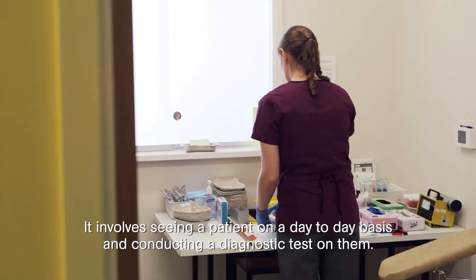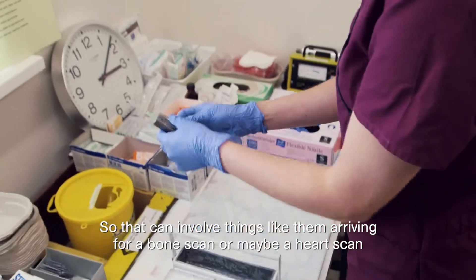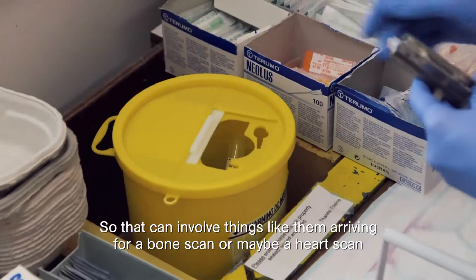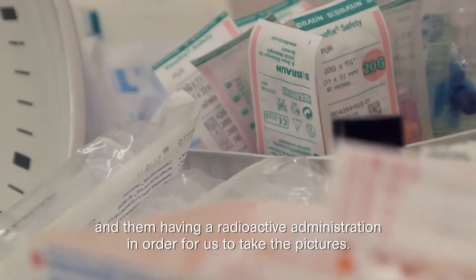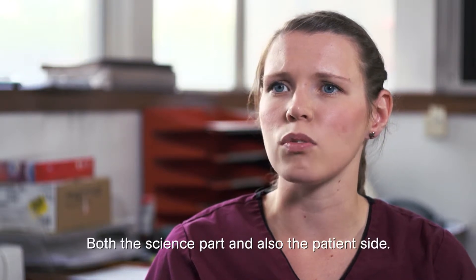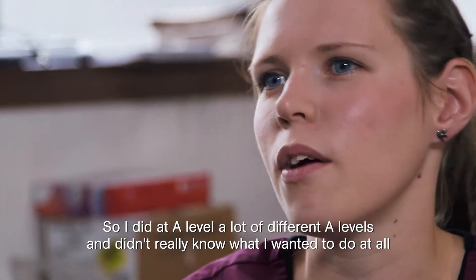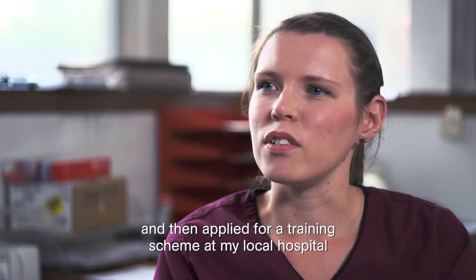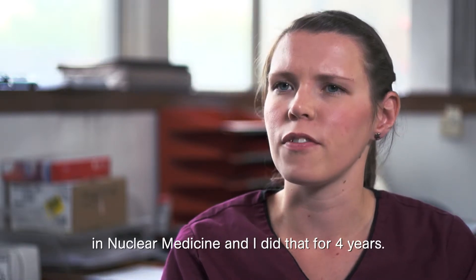My name is Kirsty Lee and I work in nuclear medicine as a clinical technologist. It involves seeing a patient on a day-to-day basis and conducting a diagnostic test on them — things like a bone scan or a heart scan, where they have a radioactive administration in order for us to take the pictures. We've got both areas to work in: the science part and the patient side. I did a variety of A levels, didn't really know what I wanted to do, then applied for a training scheme at my local hospital in nuclear medicine and did that for four years.